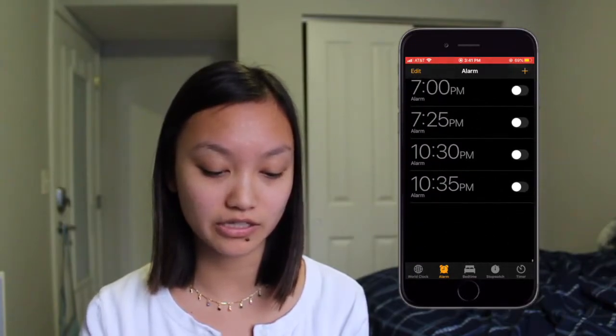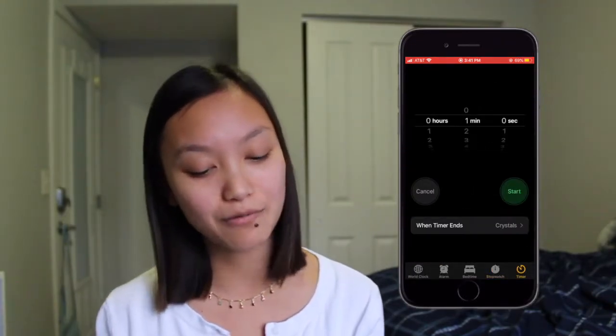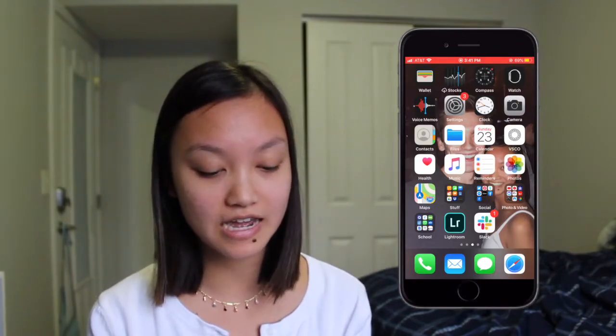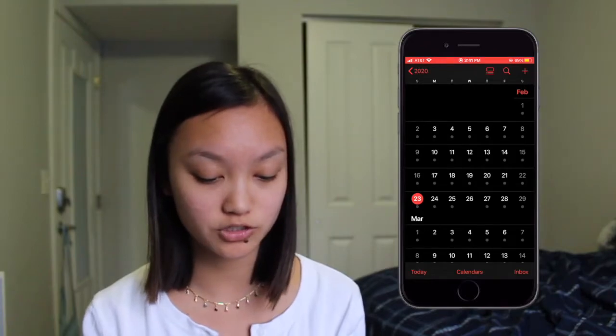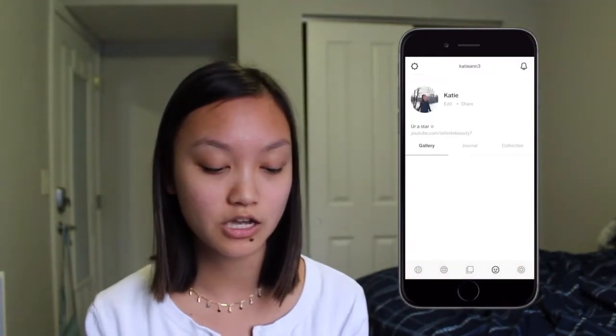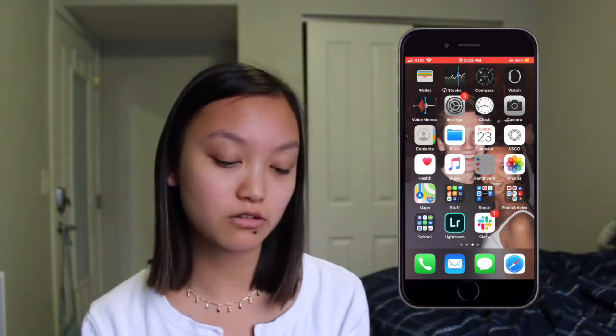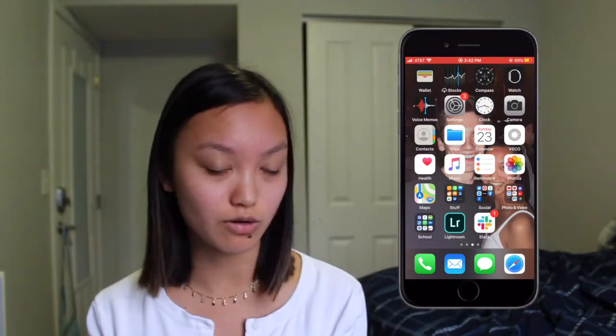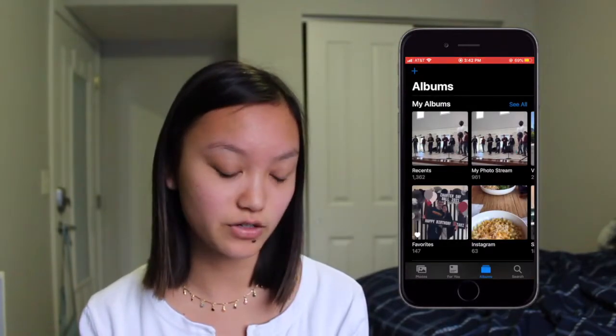I have Clock — I have 50 million alarms because I'm a college student and I like to take 20-minute naps at random times. I have Camera, Contacts, Files, and Calendar. I keep so much in my calendar — pretty much every single day is full. Then I have VSCO, which is my editing app. I also have a VSCO account you can follow. I have Health, Music, and Reminders with daily reminders set — for taking medicine, posting on Instagram, or uploading a YouTube video.